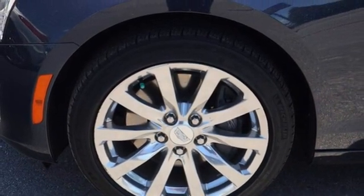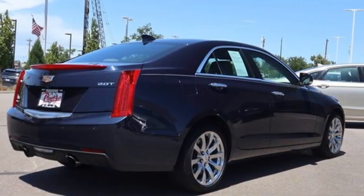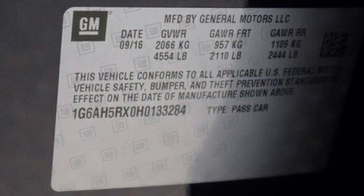Bluetooth wireless audio streaming, dual zone climate control, sports suspension, ultrasonic park assist and automatic transmission.